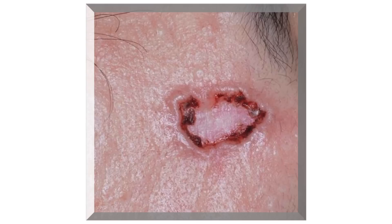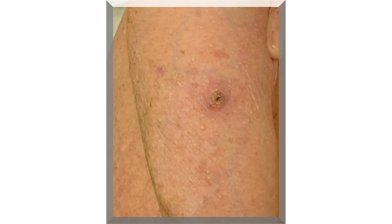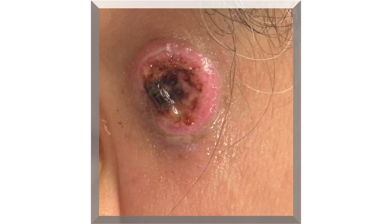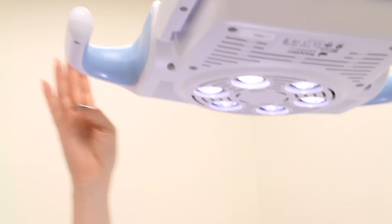Sometimes they'll look very nondescript, almost like a pink bump on the surface of the skin, something that's crusted, not healing. It's bleeding with almost minor or no trauma at all. The first thing that will happen is that a biopsy will be taken. If the result comes back that it is a skin cancer, I surgically remove the area around the skin cancer.